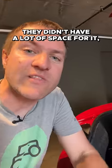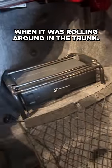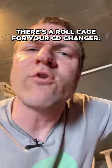This CD changer — they didn't have a lot of space for it so they just stuck it there. But they put a cage around it so stuff wouldn't damage it when it was rolling around in the trunk. There's a roll cage for your CD changer.